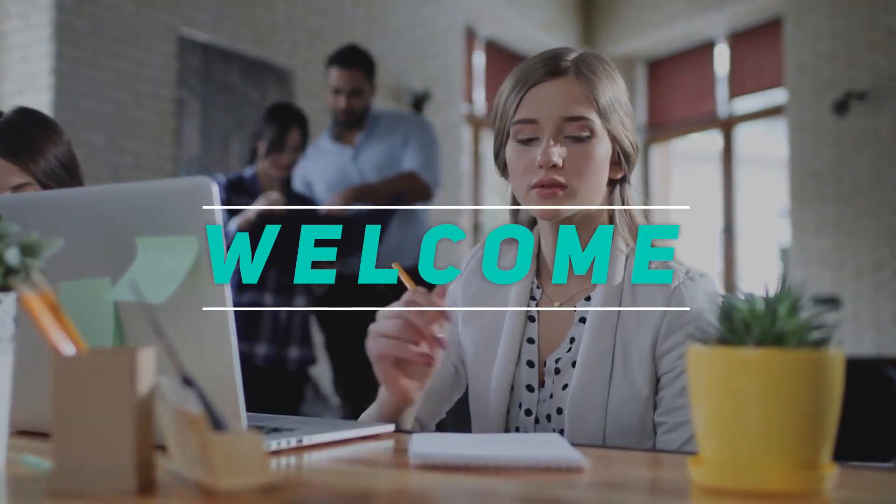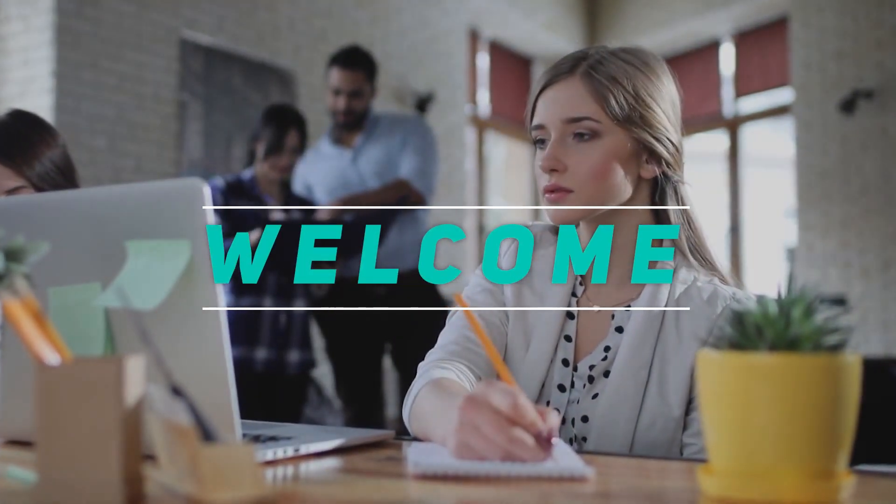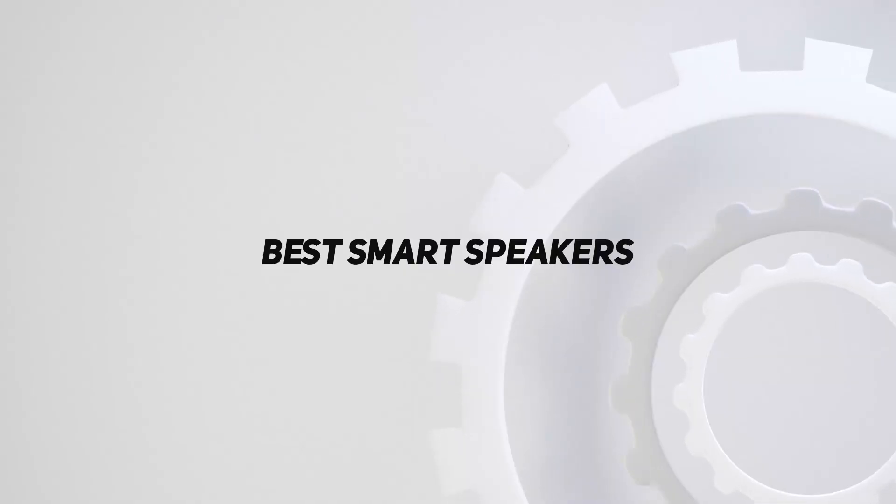Hey, welcome back to my channel. In this video, I'm going to talk about the top five best smart speakers.